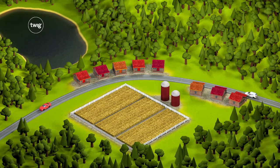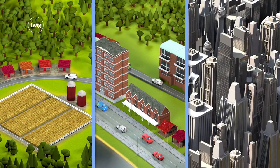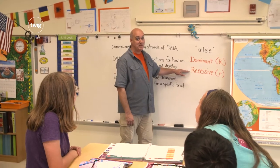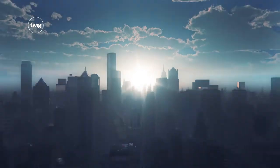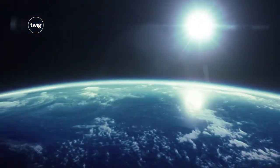We don't know exactly what the future will be like, but with Twig Science, your students will be equipped with the tools to make a real contribution to it. From enhancing the human body to tackling climate change, it's going to be an amazing year.